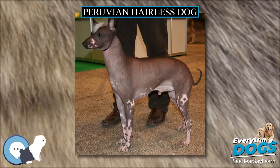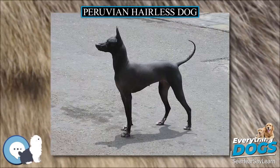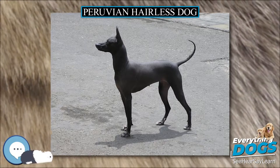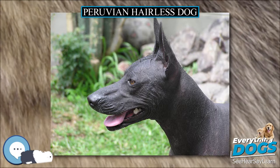According to the FCI breed standard, the most important aspect of its appearance is its hairlessness. The dog may have short hair on top of its head, on its feet, and on the tip of its tail.